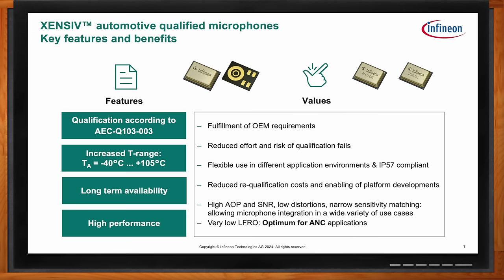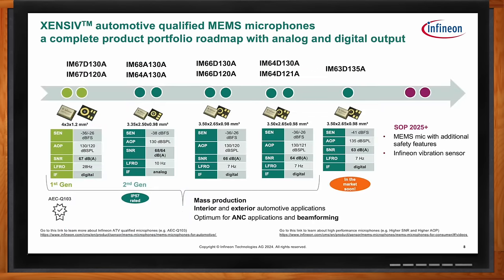What kind of options does Infineon offer within this family? When you look at all the part numbers — IM67, 6466, 6463 — it can be a little confusing. Starting from the left, this is the original dual backplate design, which was popular in the consumer market and designed for speech applications. The low-frequency roll-off is around 28 Hz, so it's clearly designed for voice. The second-generation parts, shown in green, are IP57-rated with environmental capability. These are mid-performance and low-cost — the low-frequency roll-off is a little better, sensitivity and signal-to-noise ratio is around 68 dB, and acoustic overpressure is at 130, making it a very robust mid-performance microphone.